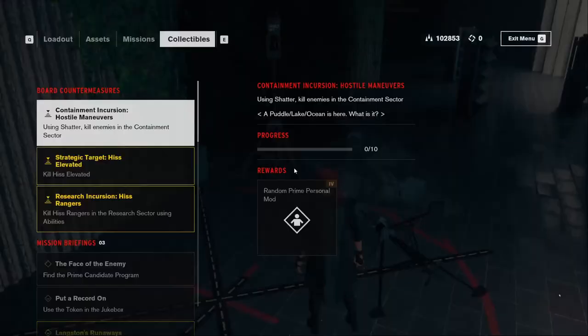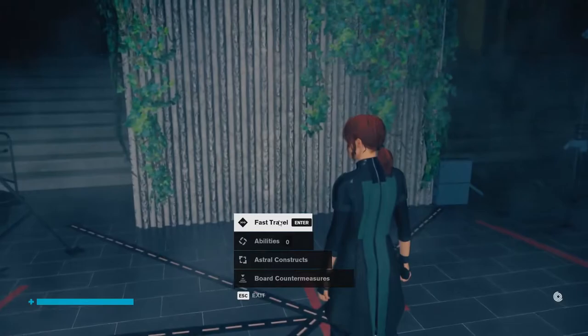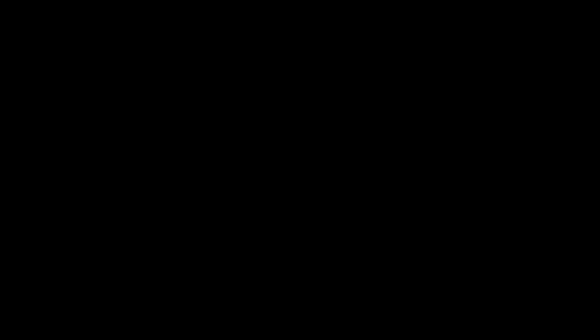Now that we kind of have those done, back to the Prime Candidate Program. How do I get there? Through security, I guess. So let's go to logistics — and that should get me to security.